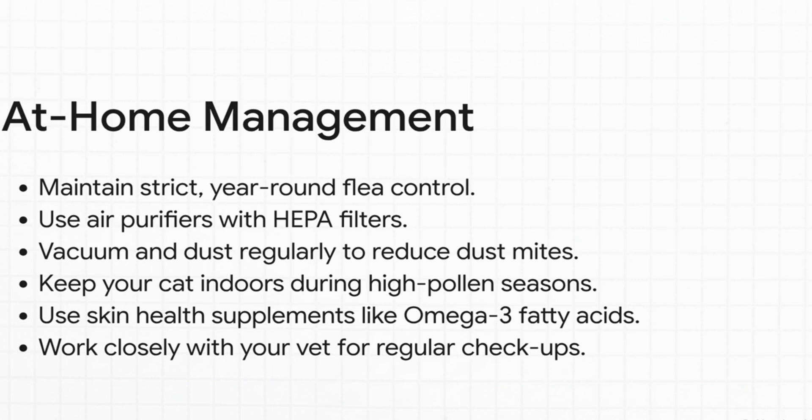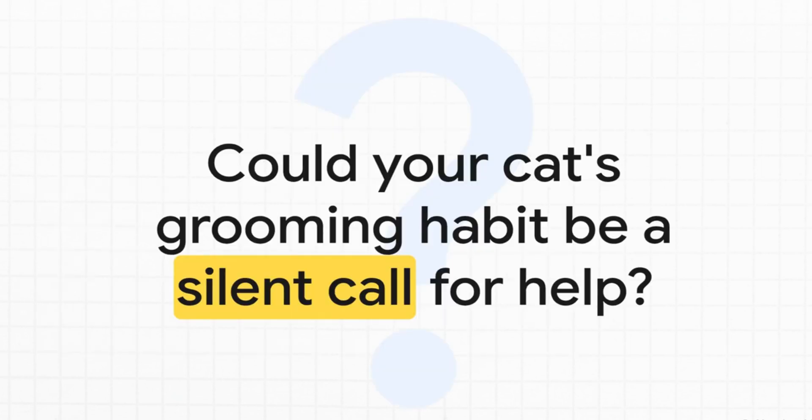You as the owner are a massive part of the management team. There are things you can do at home that make a huge difference: strict year-round flea control is absolutely non-negotiable. Using air purifiers with HEPA filters and vacuuming frequently can slash the number of allergens in your home. And omega-3 fatty acid supplements can help strengthen the skin barrier from the inside out.